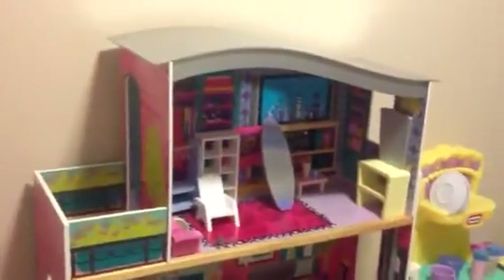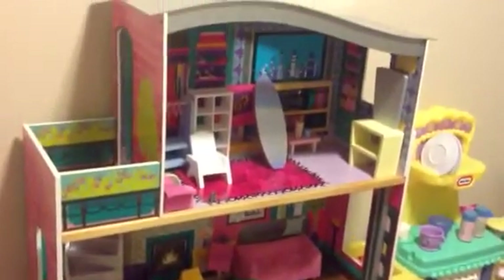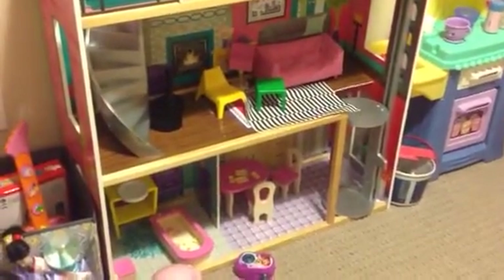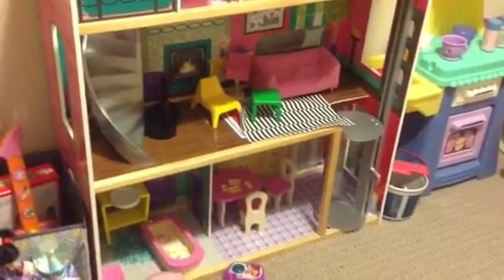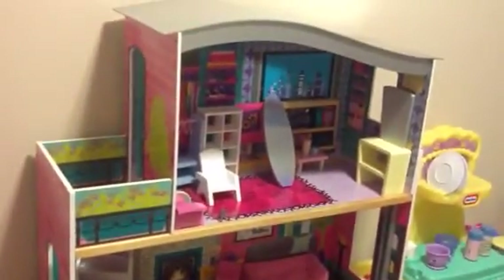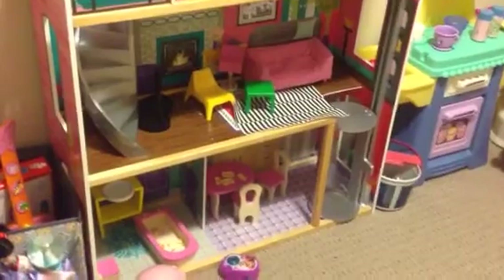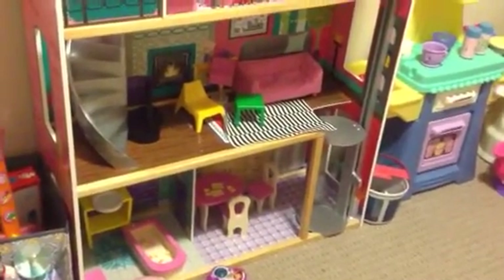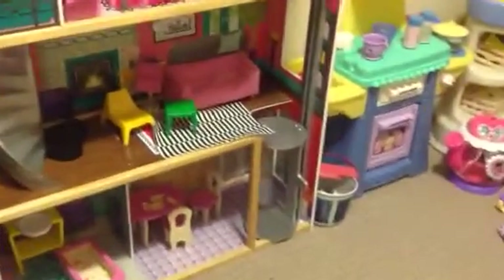My daughter also has this huge dollhouse — it's actually taller than her. The dollhouse, minus the furniture, I got from another mom on the Facebook group for $40. My daughter saw one at Costco and was actually refusing to leave because she really wanted it, but at Costco it was $100 plus. I found an equivalent for $40. It's by Kids Craft, so it's made of wood. I ended up getting 100-piece furniture on clearance at Sears for only $20 — so everything together was $60. Retail value is easily $100 to $150, and it has an elevator in it too.